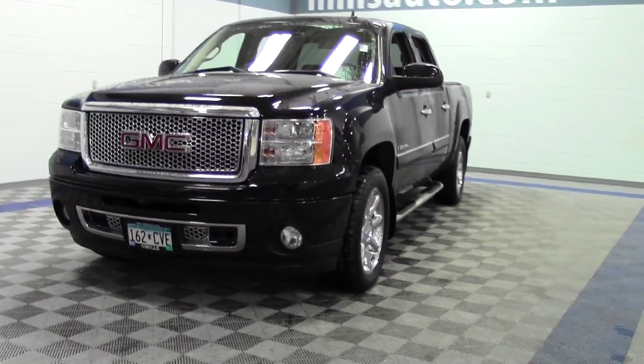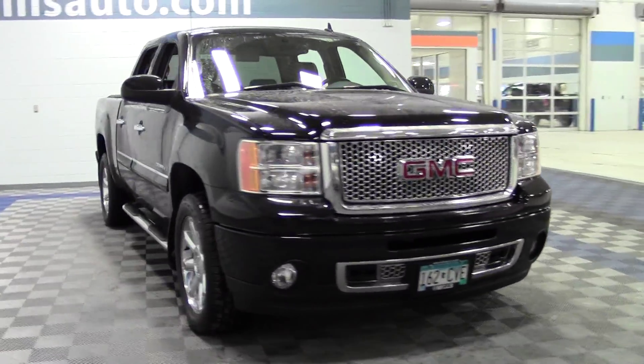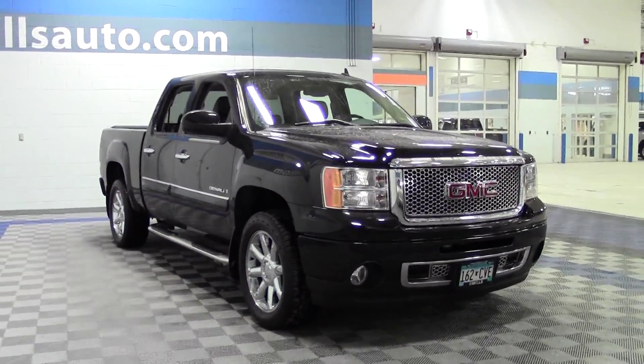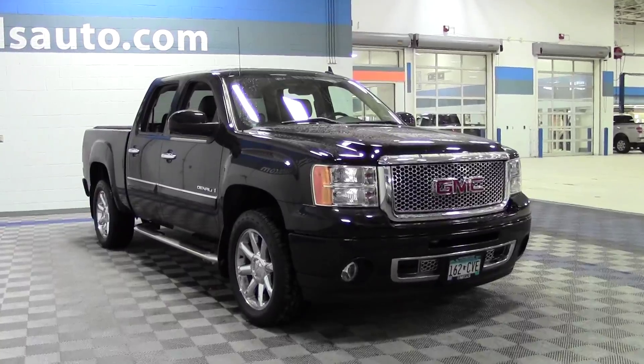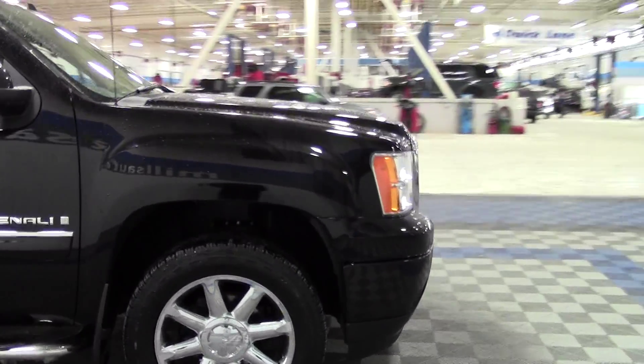This is the 2009 GMC Sierra 1500 Crew Cab Denali, 60,000 miles, powered by a 6.2 liter V8 rated at 19 mpg highway, 4 wheel drive, flex fuel, limited slip differential.